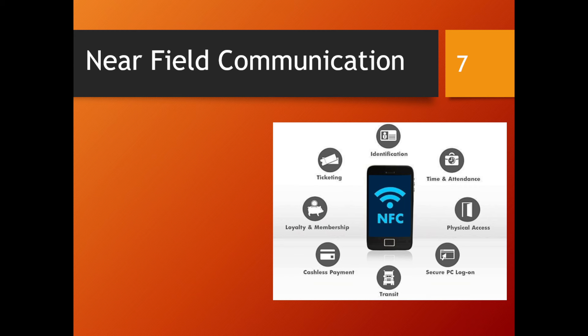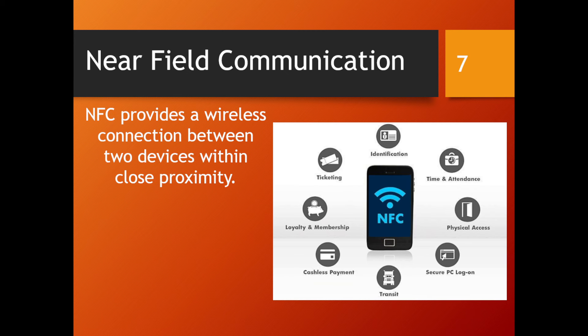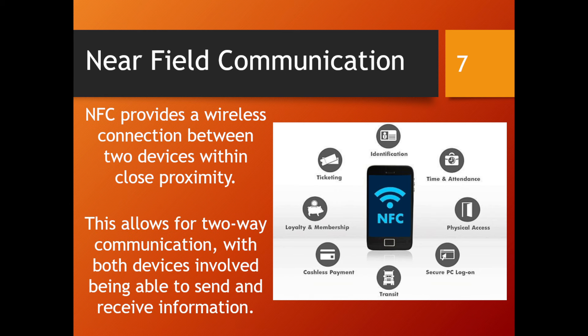A technology we take for granted today is Near Field Communication. This is an example of how ICT influences our daily life. Many of us use our phones or cards to pay for things, and now we don't even have to tap on the payment machine — we just bring our card near to it. NFC provides a wireless connection between two devices within close proximity, and it allows for two-way communication with both devices being involved.